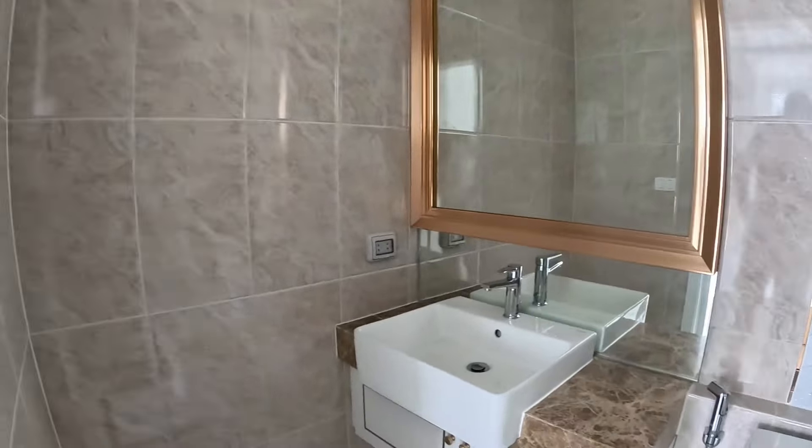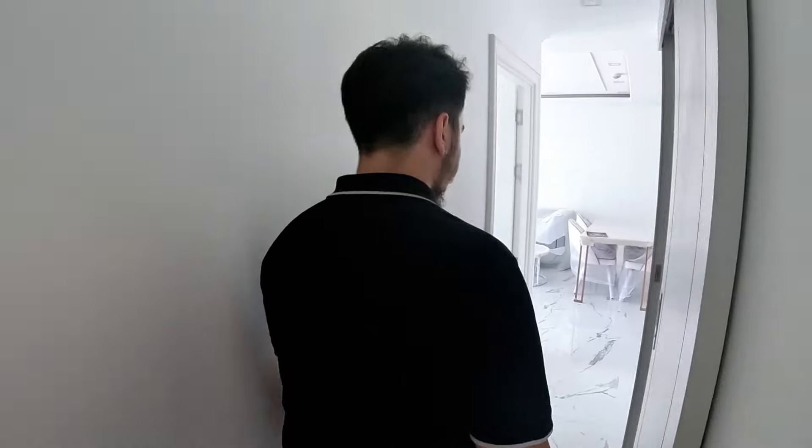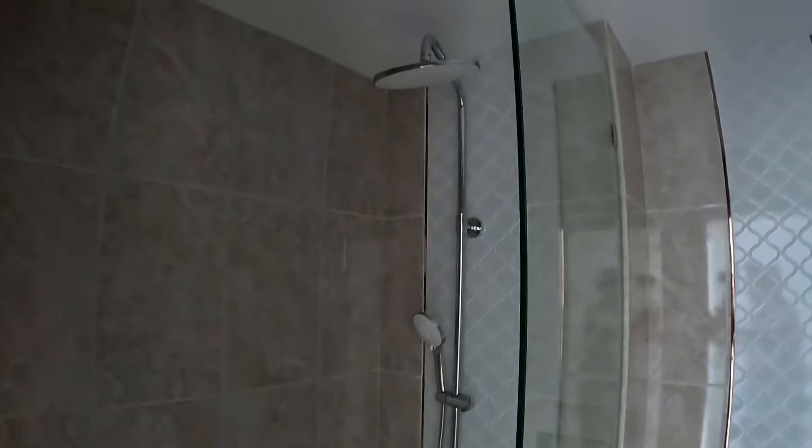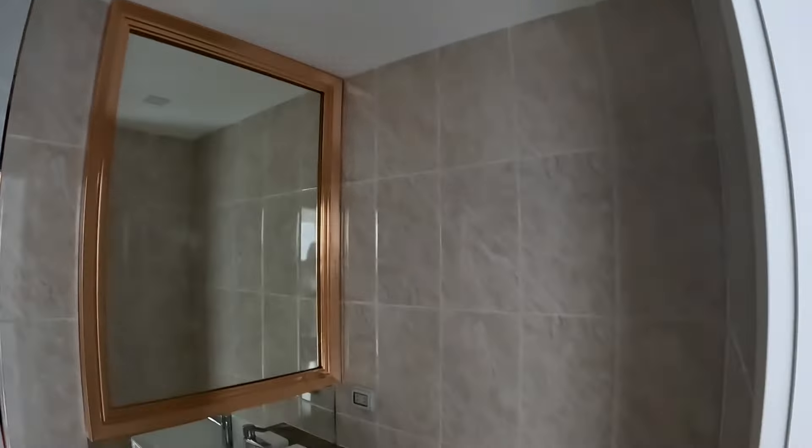Good amount of sockets — this will probably need to change soon to USB-C, everything is going to USB-C. This is the entrance, and then you get this little hallway here. Guest bathroom. It's a bit dark, but all the rooms are white so it's more visible. These rooms are also not dark. This is the second bedroom and also has a balcony.